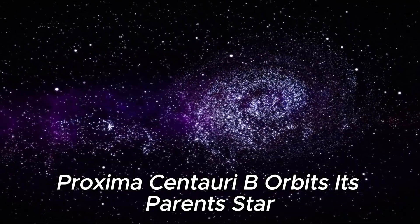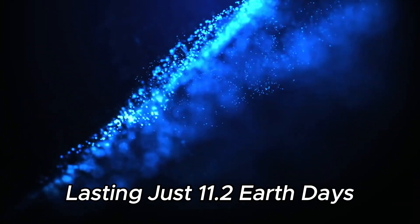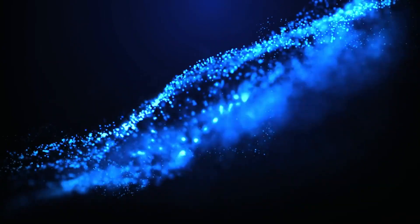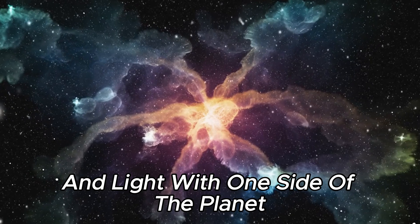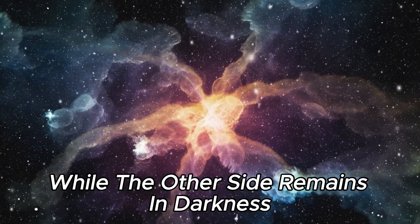Proxima Centauri b orbits its parent star at a distance that results in a year lasting just 11.2 Earth days, in a much closer orbit than Earth's distance from the Sun. This proximity causes extreme variations in temperature and light, with one side of the planet invariably bathed in sunlight while the other side remains in darkness.